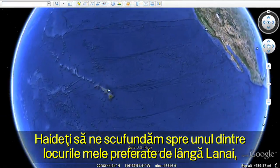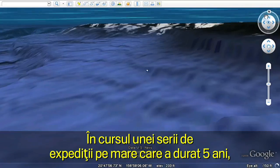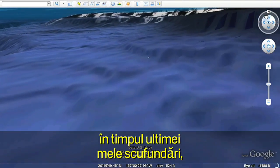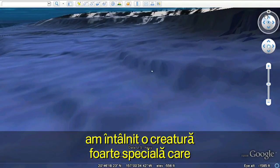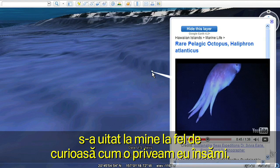Let's dive down to one of my favorite spots off Lanai in the Hawaiian Islands. It was on my last dive during the five-year Sustainable Seas Expeditions when I met a very special creature who looked at me with as much curiosity as I had about her.